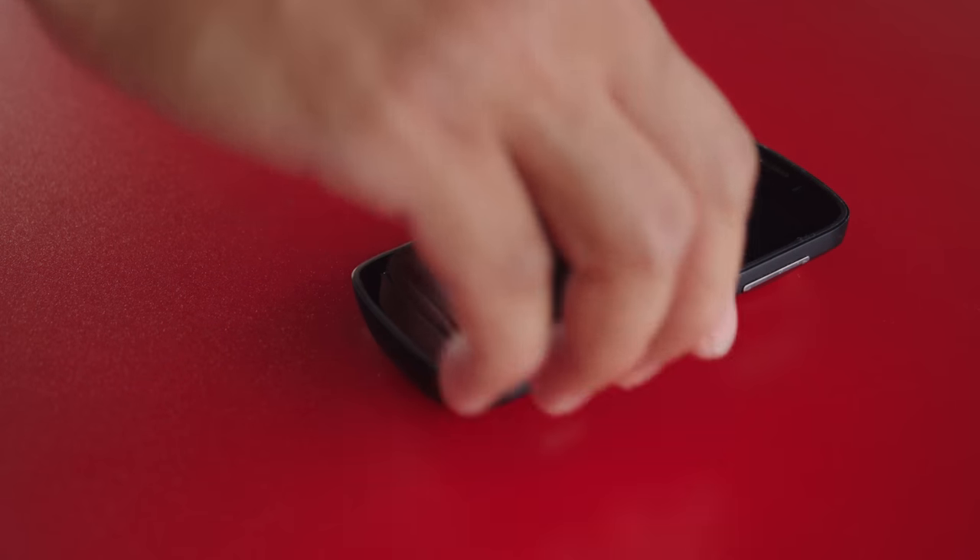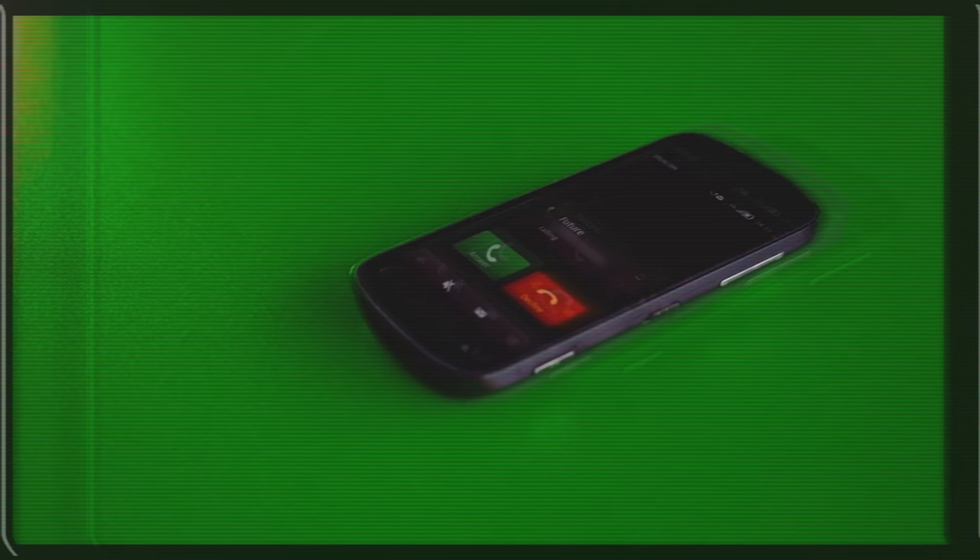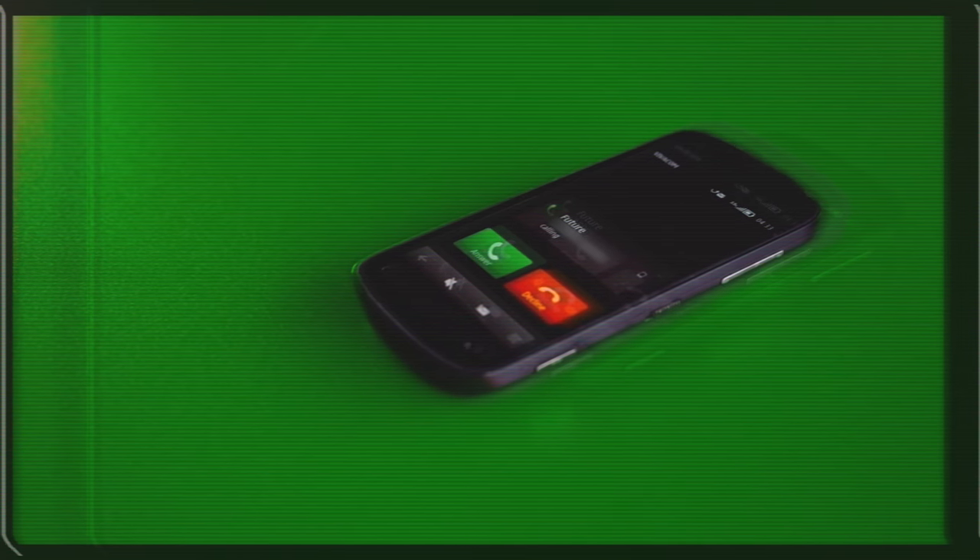This is Nokia's 808 PureView, and it came from the future. Hey, what's up guys, and welcome to The Flashback, a series that's meant to capture a moment of mobile history. And what better way to capture a moment than to snap a perfect picture? Smile!